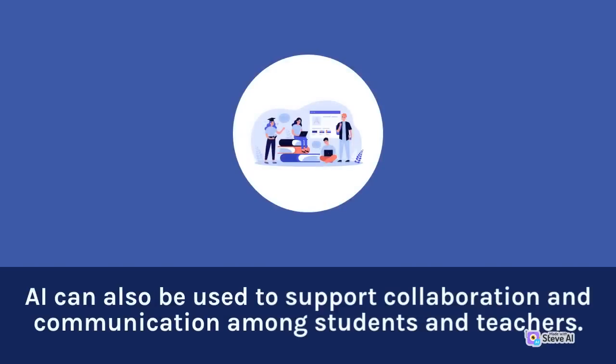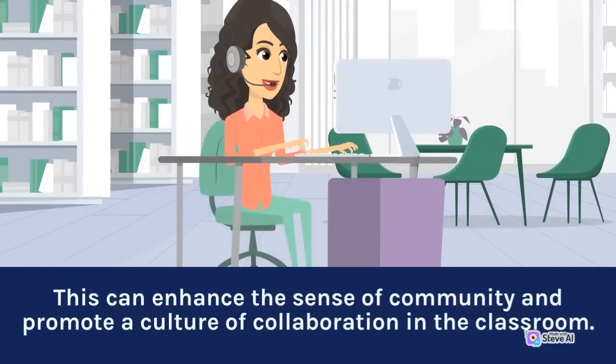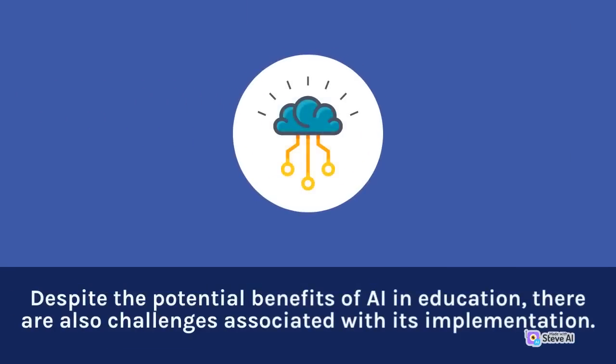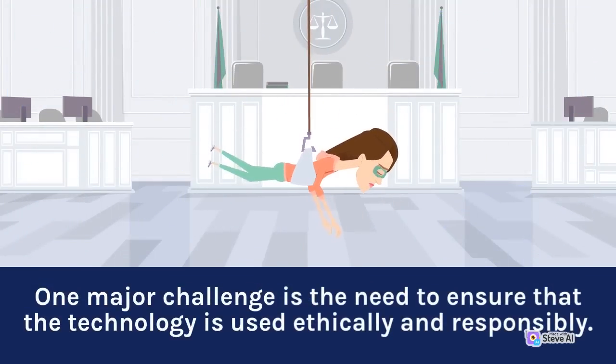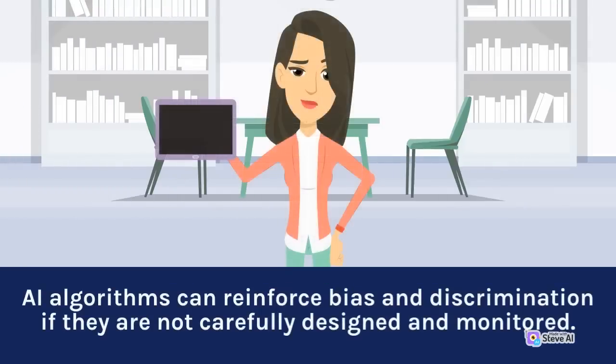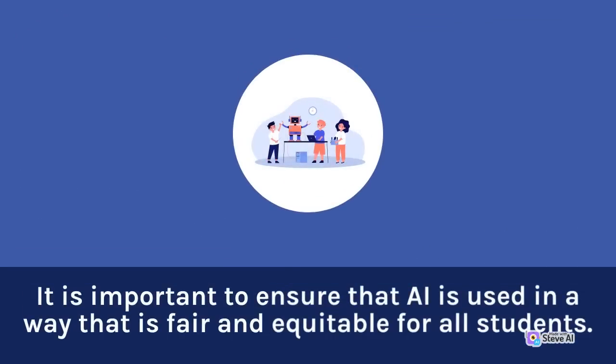AI can also be used to support collaboration and communication among students and teachers. AI-powered chatbots and virtual assistants can provide real-time assistance to students and help them to connect with other learners and educators around the world, enhancing the sense of community and promoting a culture of collaboration in the classroom. Despite the potential benefits of AI in education, there are also challenges associated with its implementation. One major challenge is the need to ensure that the technology is used ethically and responsibly. AI algorithms can reinforce bias and discrimination if they are not carefully designed and monitored, and it is important to ensure that AI is used in a way that is fair and equitable for all students.